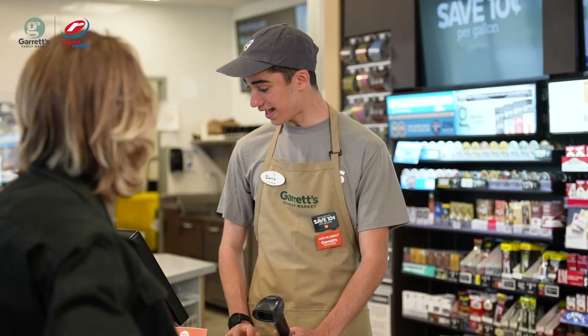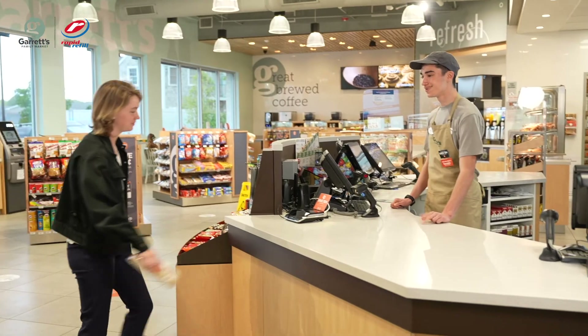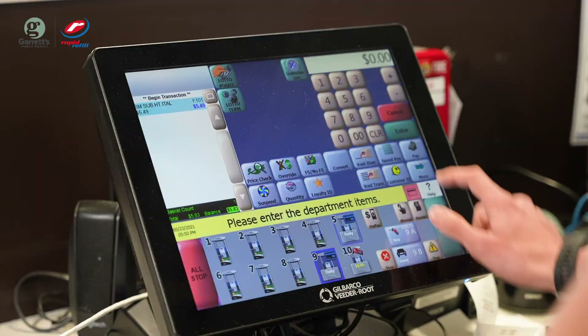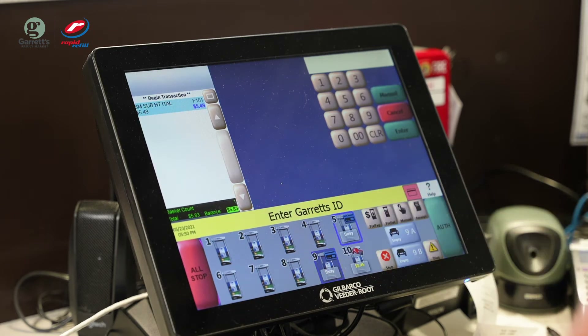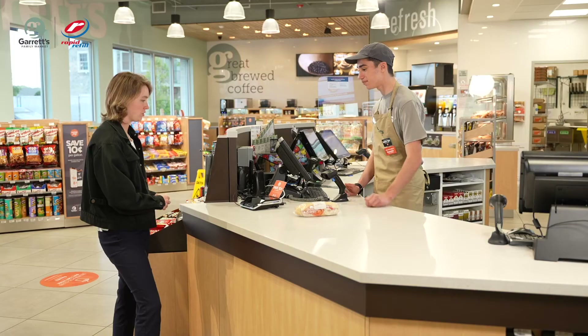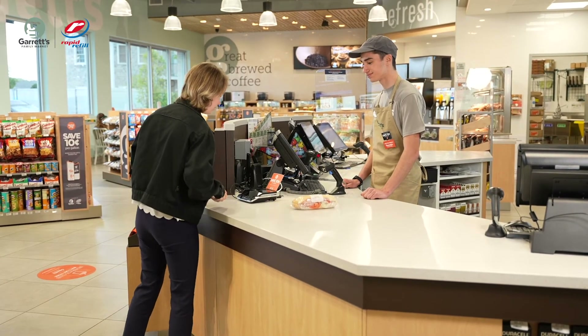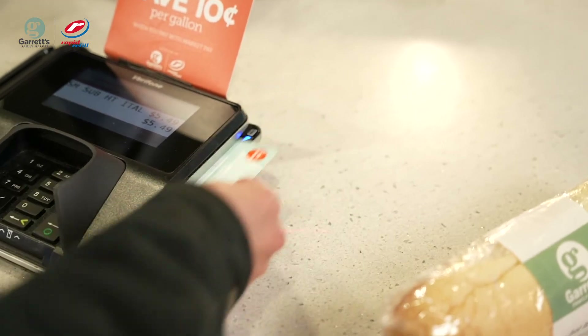Customers can also use their Garrett's Rewards card, just like a debit card, to pay with MarketPay. At the register, scan all items, then select Pay. Garrett's Yes or No will pop up on the screen. Select Yes. The customer will swipe their Garrett's card on the PIN pad. Then select Card, and the customer will swipe their Garrett's card a second time to pay.